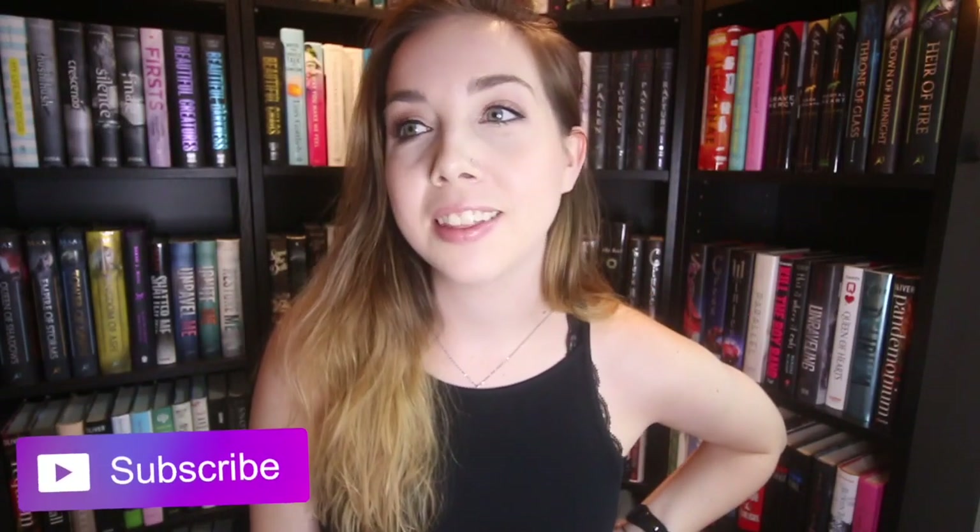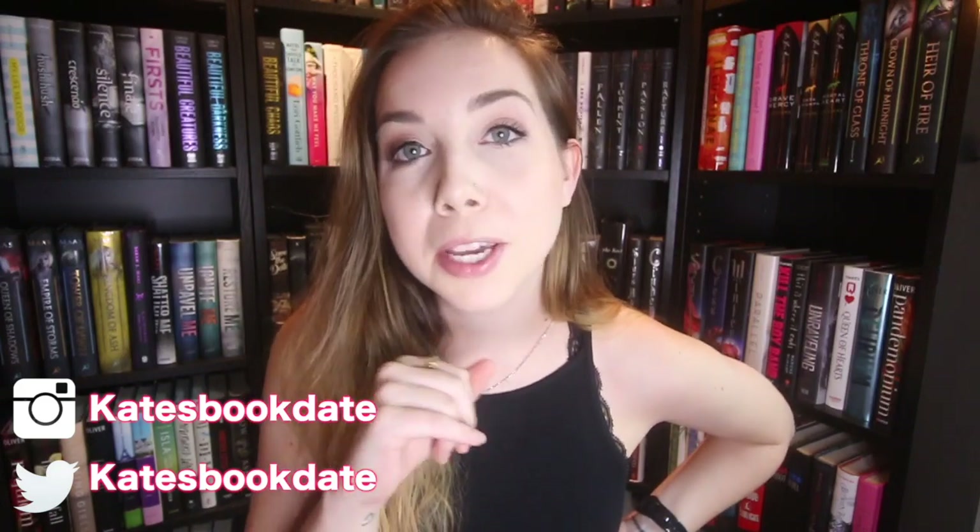You guys have been requesting this and I've been putting it off just because I knew how long this is gonna take. Here we go — an updated bookshelf tour. It's been over a year, a lot of things have changed, it's about time. If you missed it, recently I got a new bookshelf and I have some vlogs of me putting it together and reorganizing. I'll link those down below, but if you're only interested in the final product, you've come to the right video.